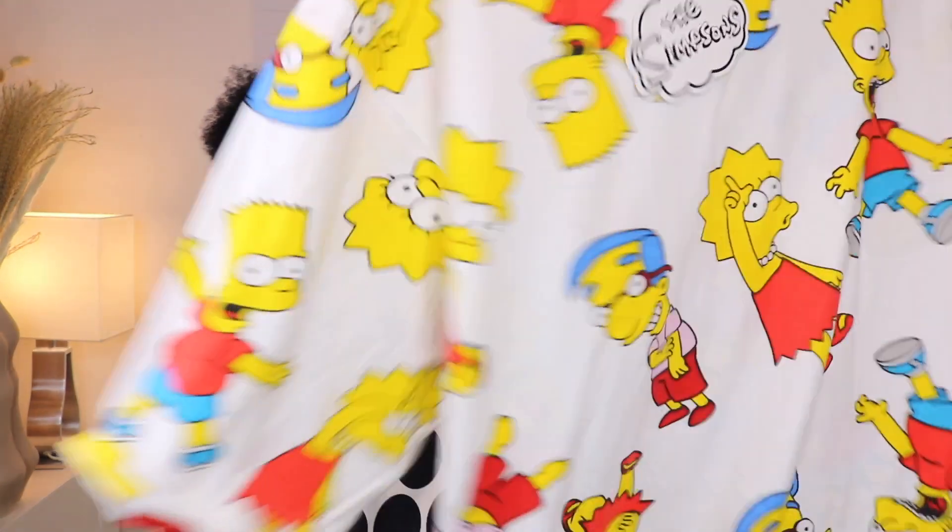I almost forgot — I also got this pajama dress from the Simpsons collection. It's a long t-shirt style and so cute. I love sleeping in things like this. I got it in a large for nine pounds.